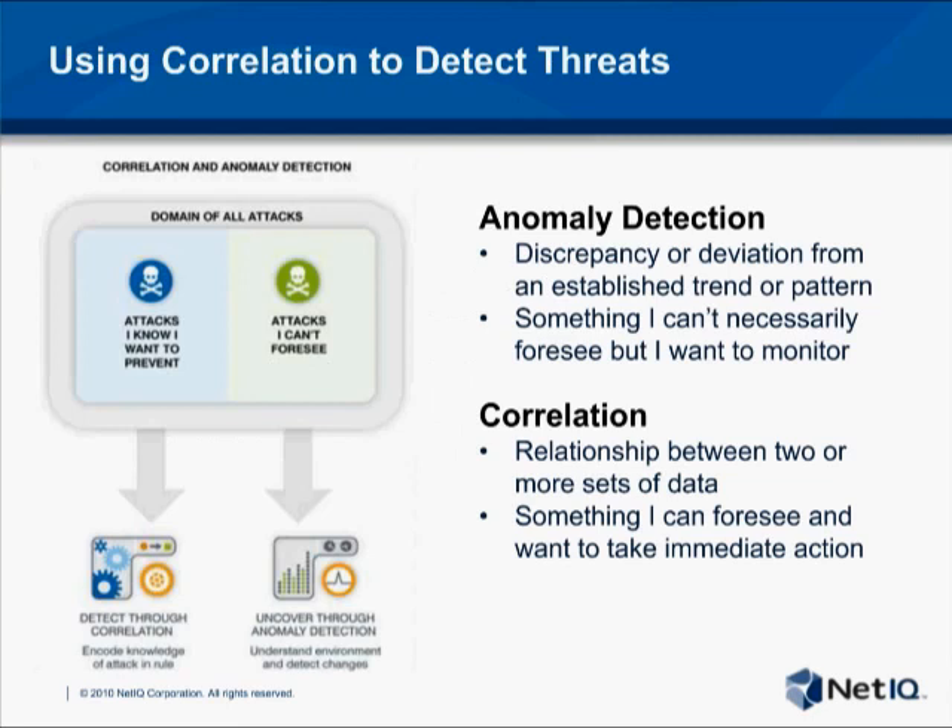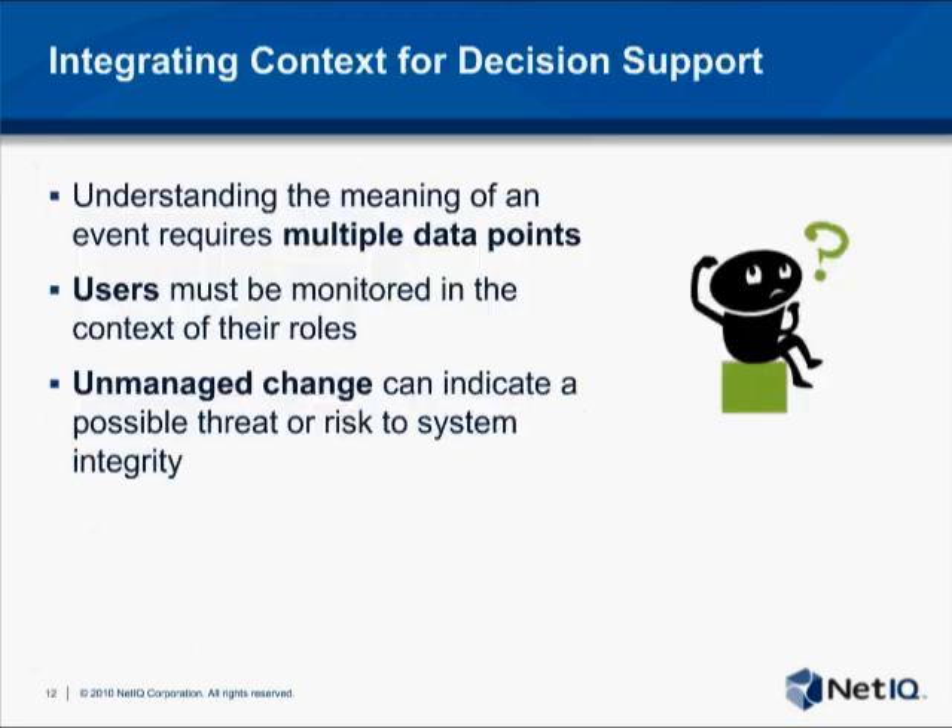Traditional security information and event management, or SIEM, solutions focus on event correlation, looking for a known pattern that could indicate a vulnerability or breach. Where event correlation can fall short is in identifying activity that doesn't appear to represent a threat based on known threat history. Anomaly detection fills this gap by identifying activity that's not necessarily bad in itself, but is unusual or outside the norm of behavior for a given individual. Alone, either of these approaches only tells part of the story, but used together they provide a powerful ability to detect potential threats.